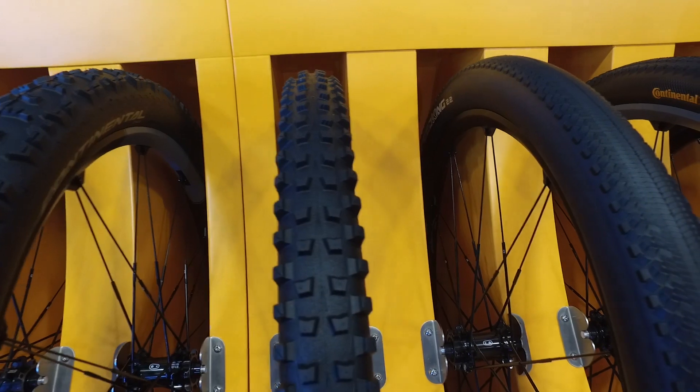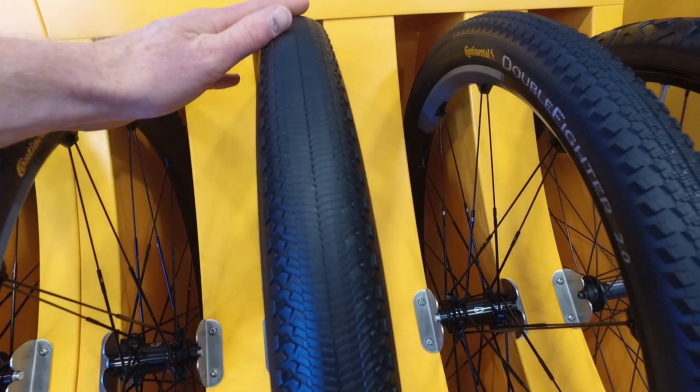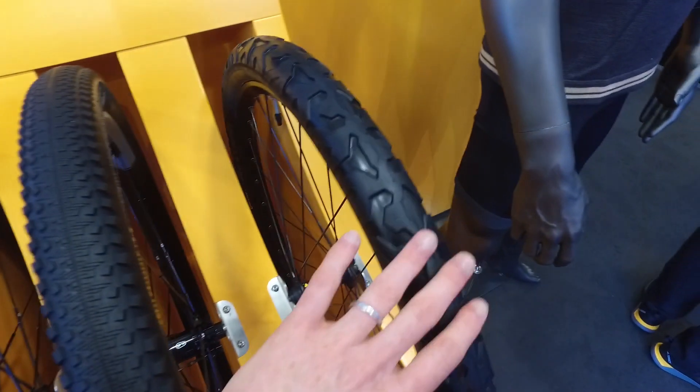You can probably tell by the tread on this tire — this is built for mud. This is the Mud King 1.8. And then we've got the Speed King 2.2, the Double Fighter, and the Town and Country tire.